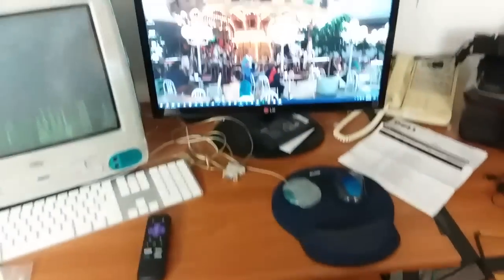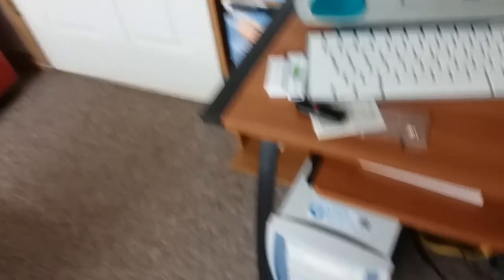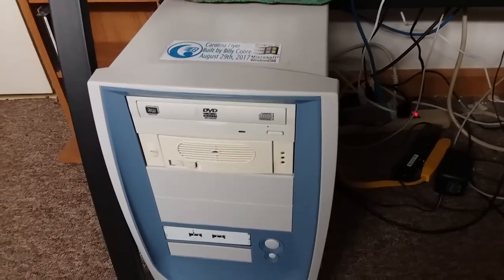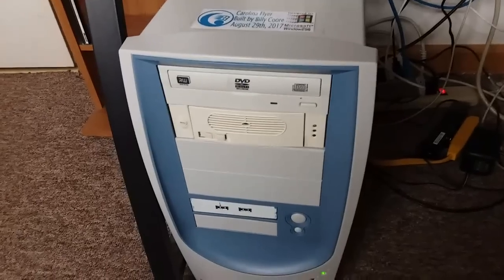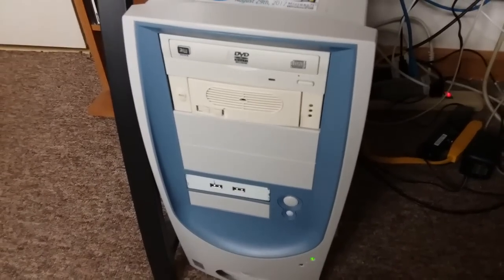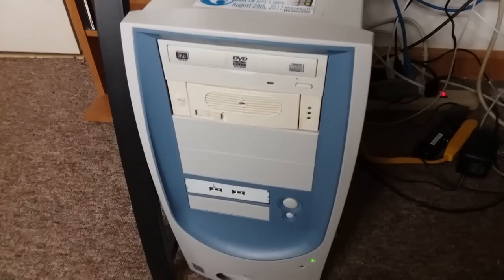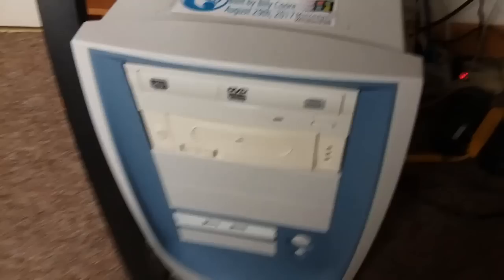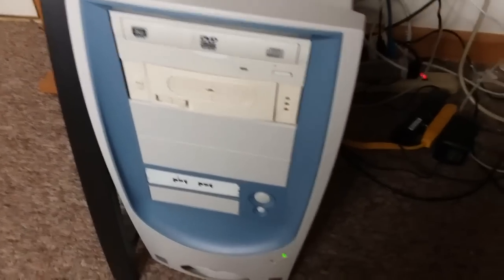Coming over here we've got my daily driver computer, my modern machine. This is now known as the Carolina Flyer. This case originally housed my Windows 98 build, but I put my modern components in it. It's got a Core i5-3470 clocked at 3.1 gigahertz, 8 gigabytes of RAM, a 2 terabyte hard drive, and a 480 gigabyte solid state drive. It's also got a 1 terabyte drive in this hot swap bay. I just really like the look of this case — it's retro but good looking.